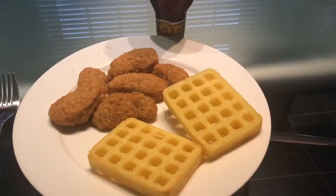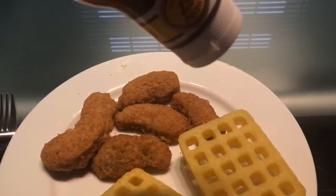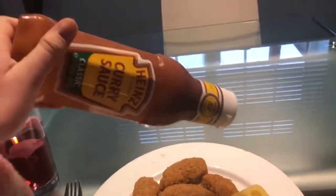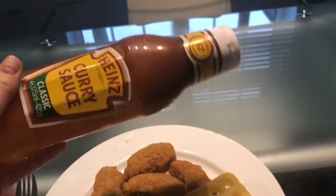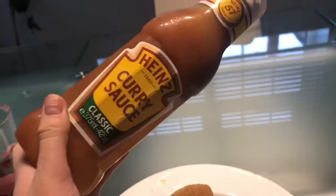I am going to go and make some lunch now because I am quite hungry and it is 10 past one. Chicken nuggets, waffles and curry sauce is the one - honestly the best trio you could ever have. I love it so much. This Heinz curry sauce is the best curry sauce ever.